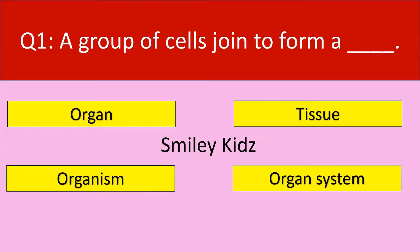Question number 1. A group of cells joined to form a — your options are: organ, tissue, organism, organ system.